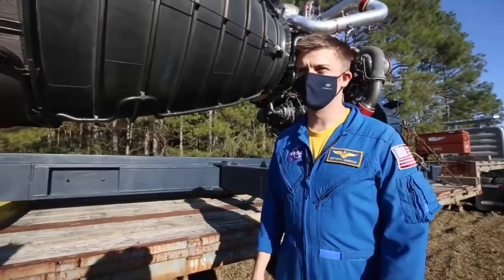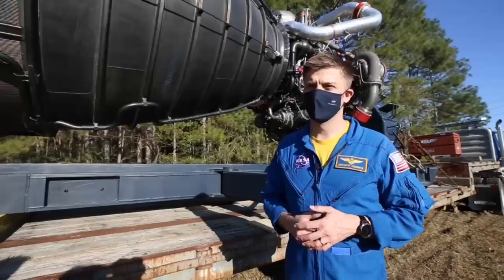I'm in the 2017 class of astronauts. We call ourselves the Turtles. And we're the new guys, learning and living in training.